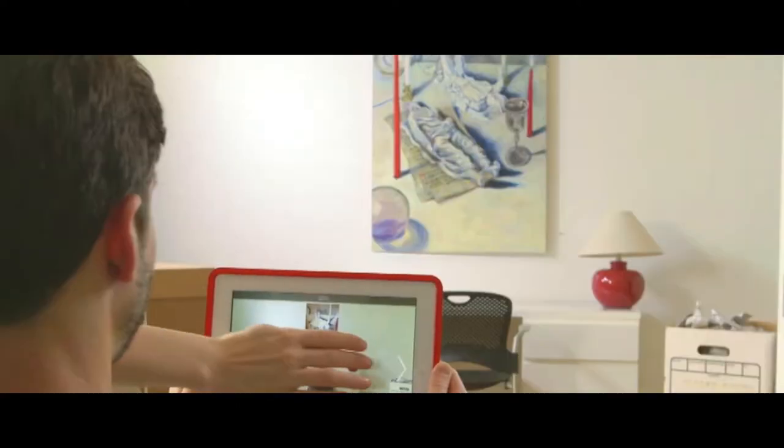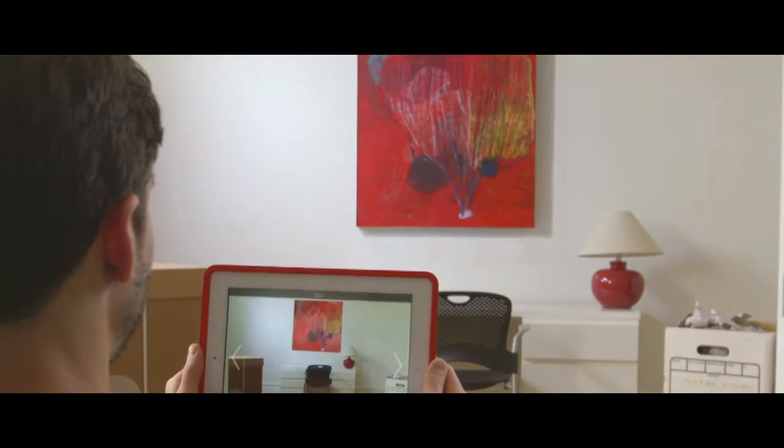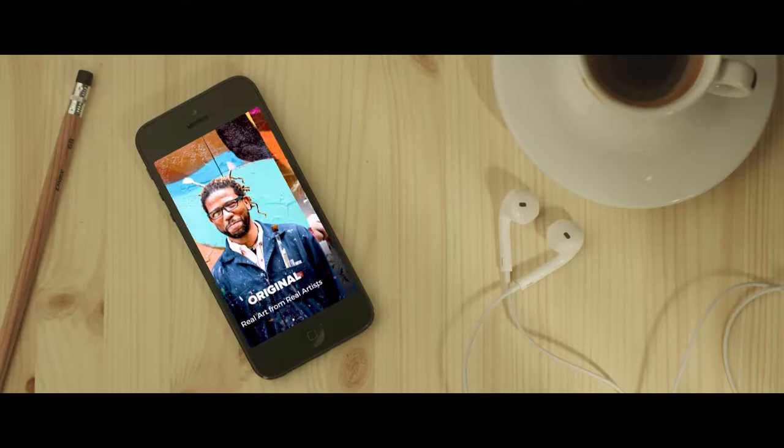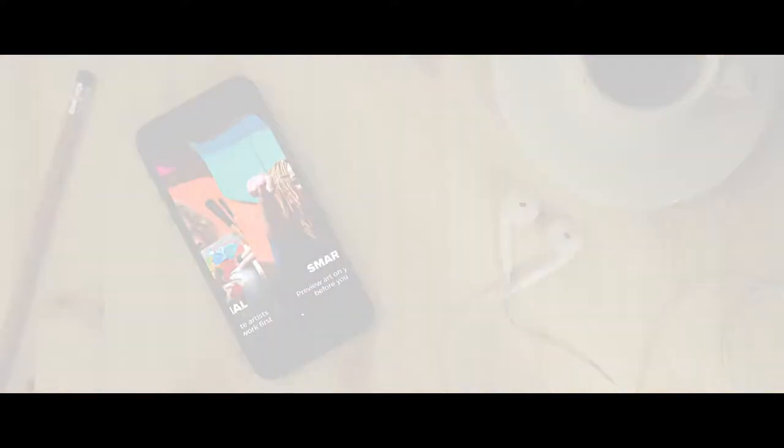Vango is an online marketplace to connect emerging artists with art lovers. We are a simple but beautiful way to find and purchase art online. We have an iPhone app that allows you to browse curated collections and search for things that you'd want to hang on your wall.